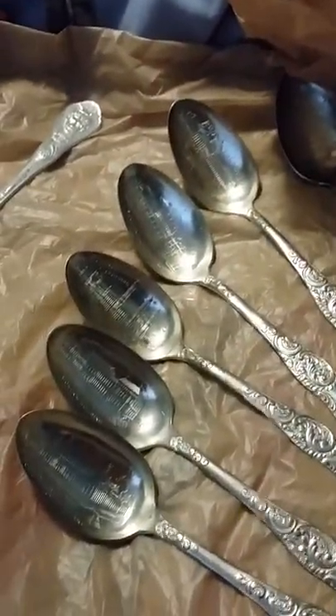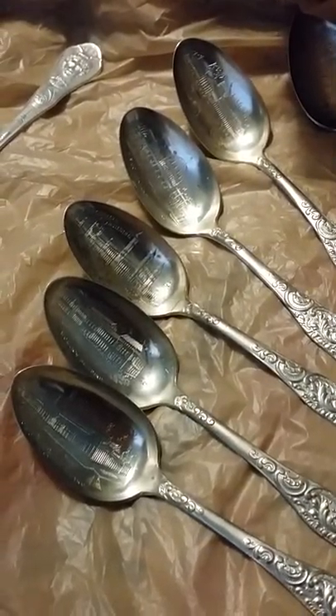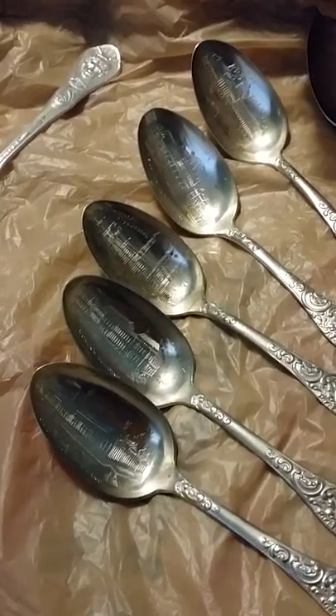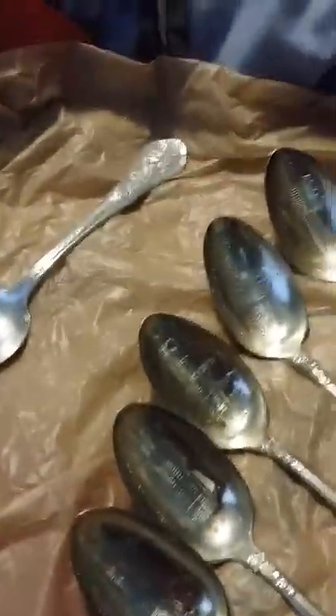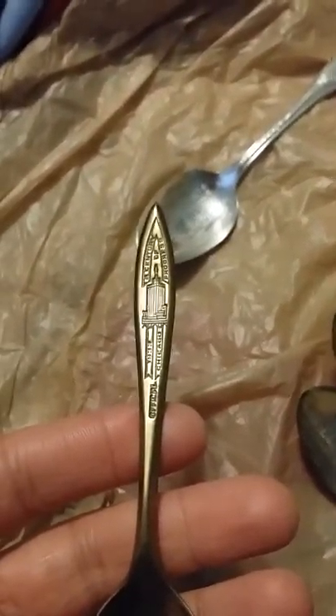This actually came in a set with others, but I don't have the complete set — just like the World's Columbian Exposition set. I think there were about 14 spoons based on the 14 buildings at the fair. One was called the transportation building — I can't remember all the others, but there were 14 buildings.